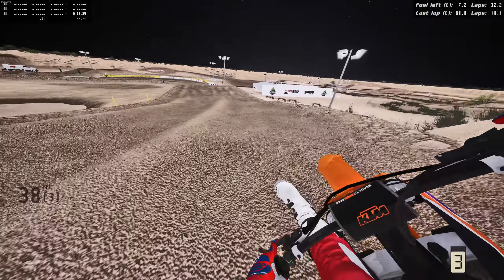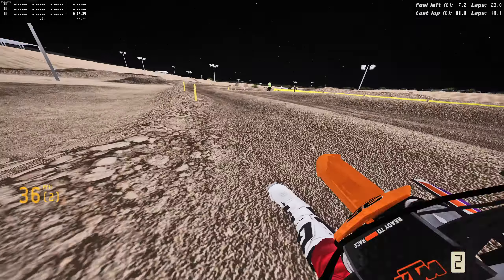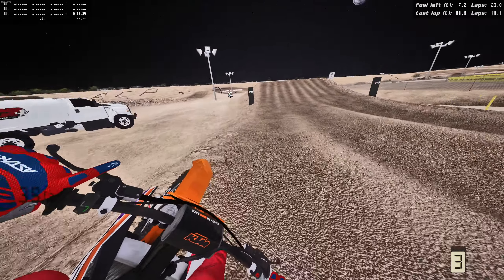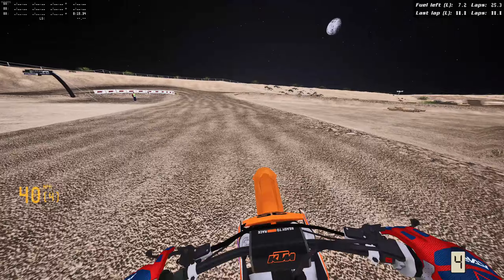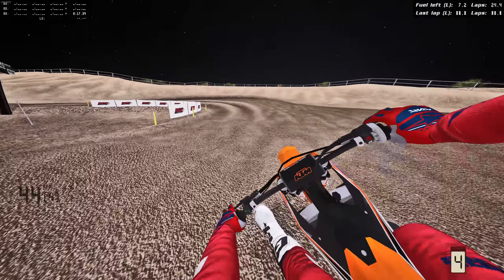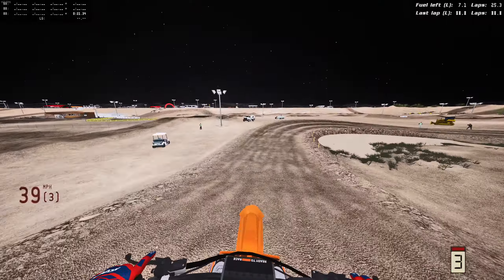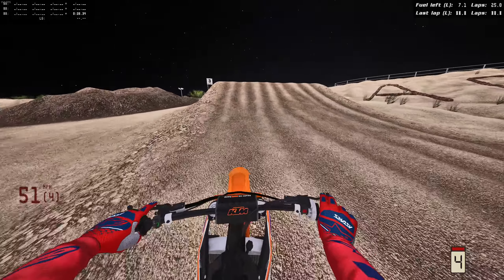We're gonna be checking this thing out today on ACP, because ACP has so many sick tracks. We're gonna be ripping the main track, the vet track, and then even some supercross — and arena cross as well. So stay tuned for that, and we're gonna see how this new 2024 KTM is. I freaking think it's sick.